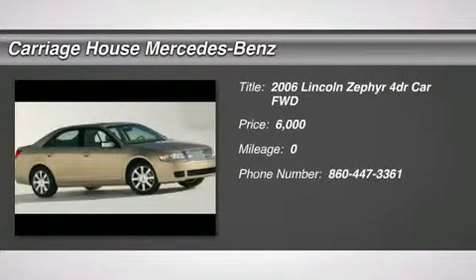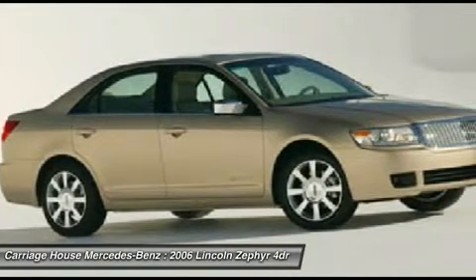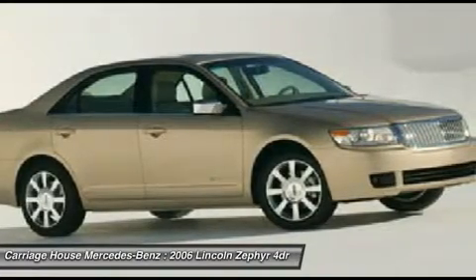The 2006 Lincoln Zephyr. The Lincoln Zephyr is every bit a contemporary Lincoln in its exterior styling — angular and toned, with the trademark Lincoln chromed waterfall grille and sculpted hood.